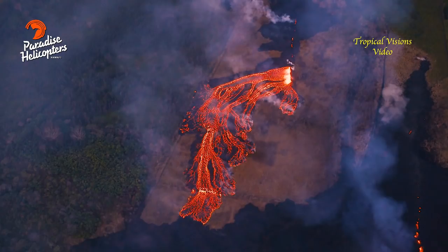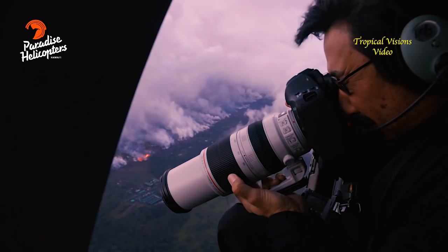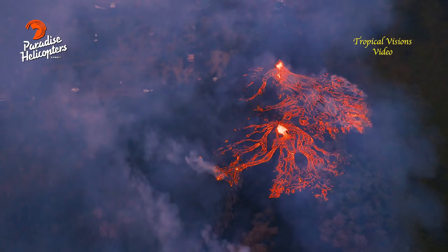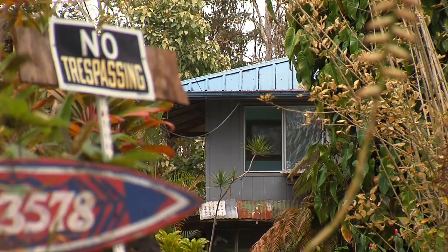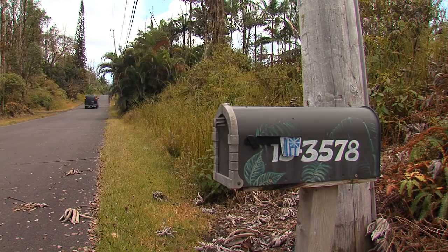At the summit, we are also expecting similar types of explosive events as the two we saw on the prior two days. Our geophysicists — some of whom are on the phone — are trying to pin down what the precursory signals are for those explosive events so we have a little bit better warning of when those might occur.